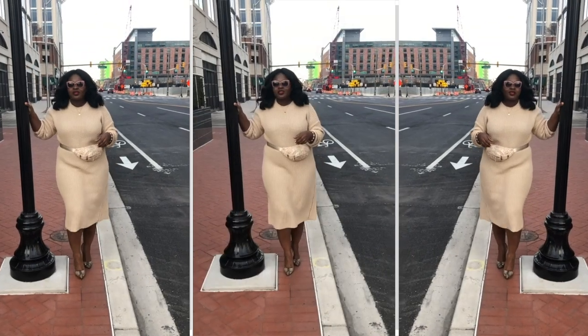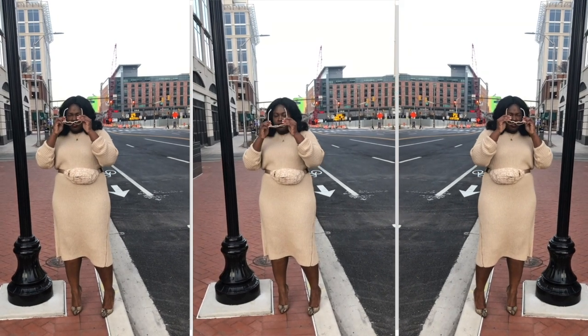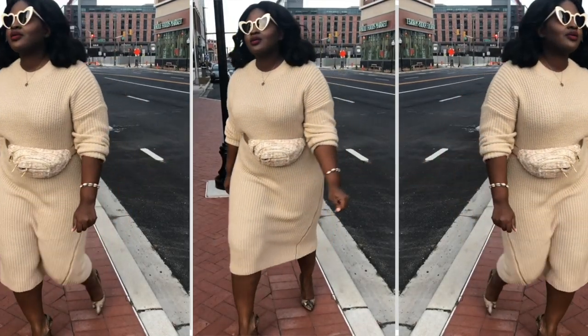Now if you follow me on Instagram you will not see the picture of me with the heart-shaped sunglasses — you will see the picture of me with the pink sunglasses. So comment below which one you prefer.